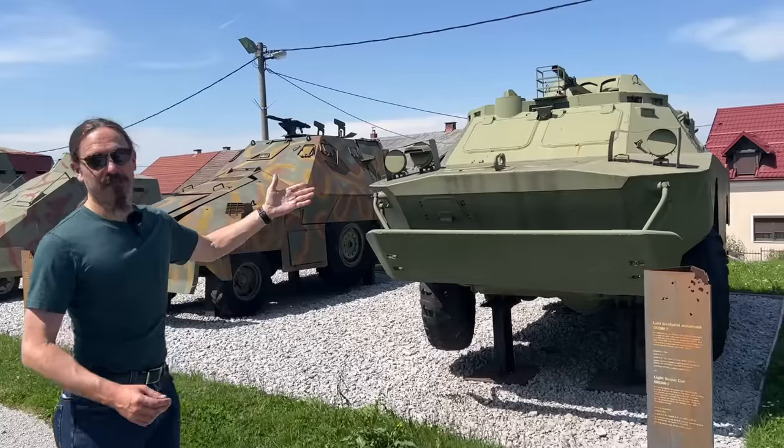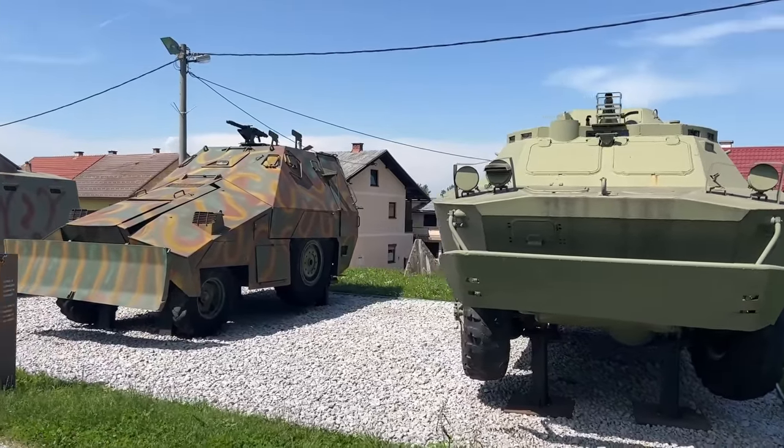For example, a BRDM-2 with a 14.5mm KPV on it.